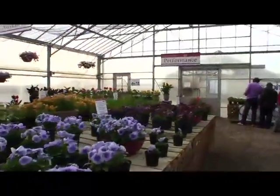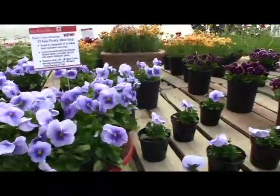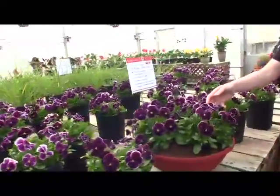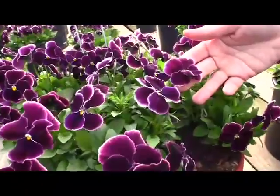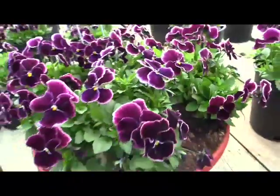In their Iona pansy series, this is 'Frosty Blue Improved' — shorter flower stems, a more compact plant, a nice round flower. And here's their Nature pansy series. Nature is a small flower, a cross between pansy and viola. This is 'Rose Picotee' — the first picotee in the Nature series. Nature now has 20 different colors.